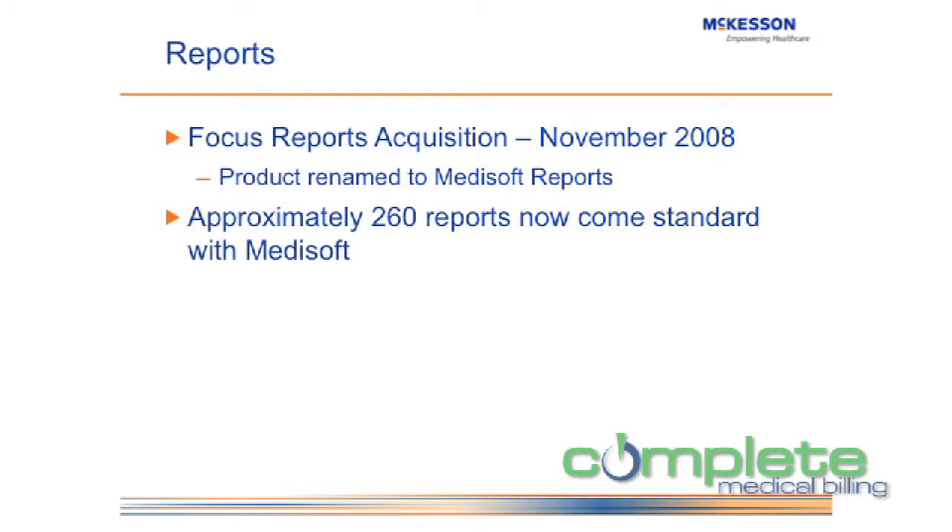We'll talk about the reports within Metasoft and how they can help ensure the financial stability of your business. I would say that Metasoft reports prior to version 15 sucked — and I am the product manager, so I'm allowed to say that. It's okay to say the reports sucked, because they did. They would not allow you to report on a facility-by-facility basis or get down to the nitty-gritty detail of a lot of different situations, as I'll show you in just a minute.